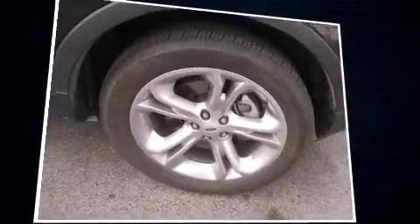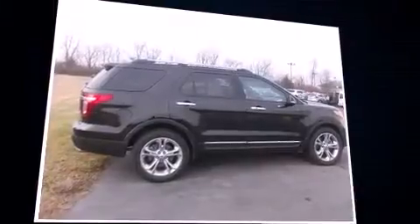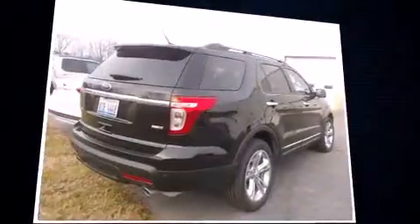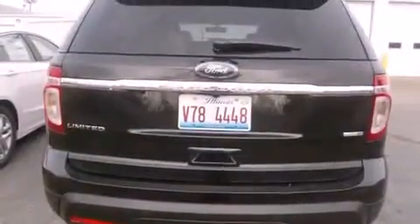Four-wheel drive allows you to go places you've only imagined. Ford prioritized comfort and style by including a tachometer, a built-in garage door transmitter, a power seat, and more.